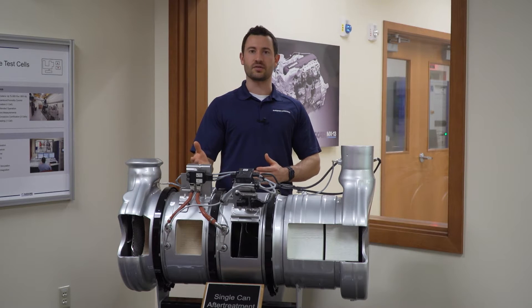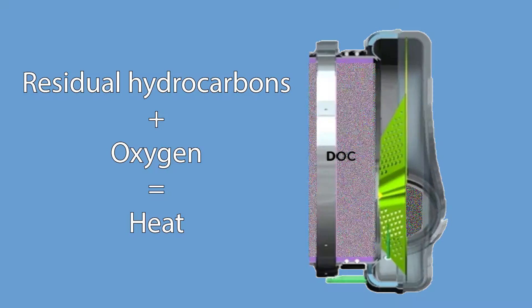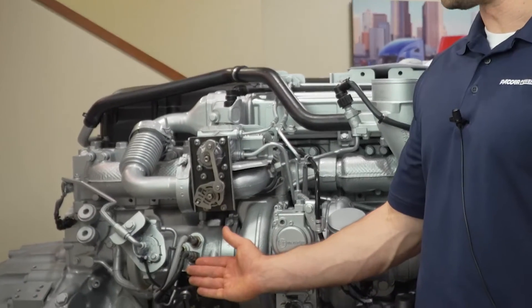The PACCAR diesel after-treatment system consists of four major elements with their support subsystems. As the exhaust gases enter the after-treatment system, they first encounter the Diesel Oxidation Catalyst, or DOC. The small quantities of unburned particulates from the combustion process are combined with the residual oxygen from the combustion process in a catalytic environment to produce heat.